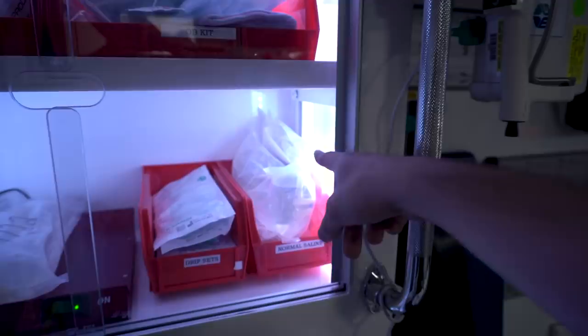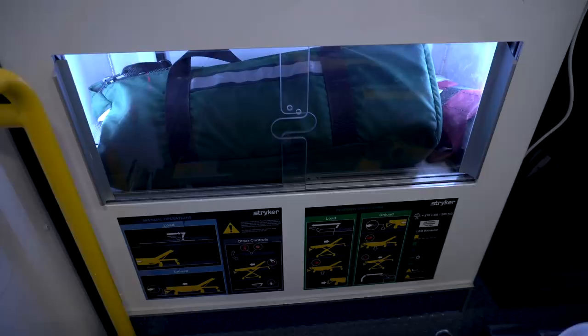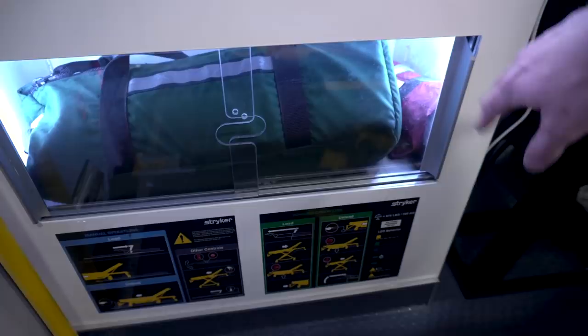This next cabinet is pretty straightforward — it has all our linens, blankets, towels, and pillows. And all the way down there, we've got a portable O2 tank and a PD mate for pediatric patients. If we have to transport them, we can secure them to the cot, similar to a car seat — it's a lot safer for them.